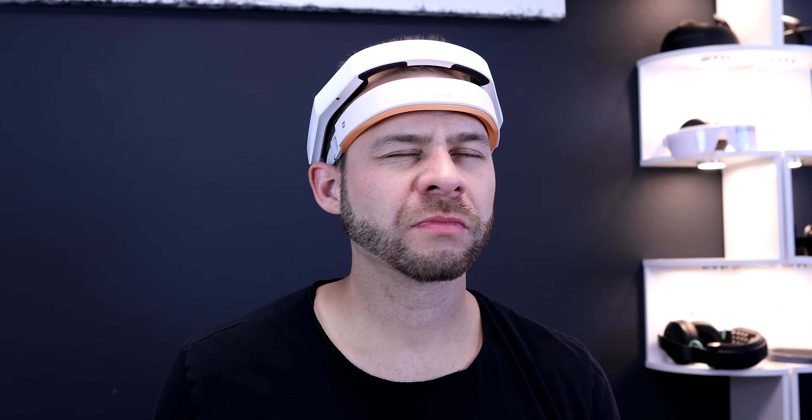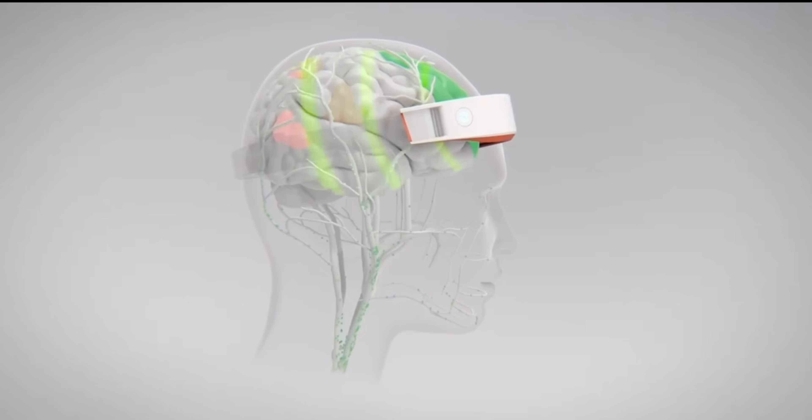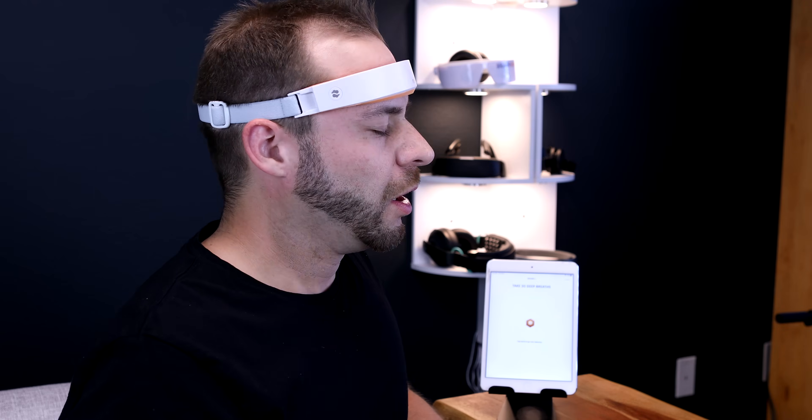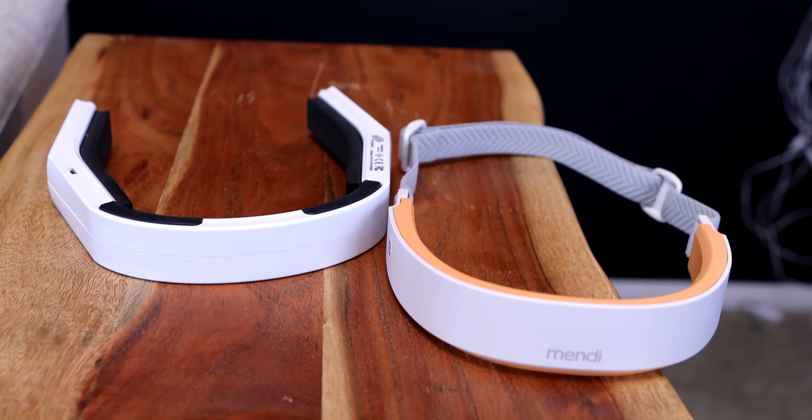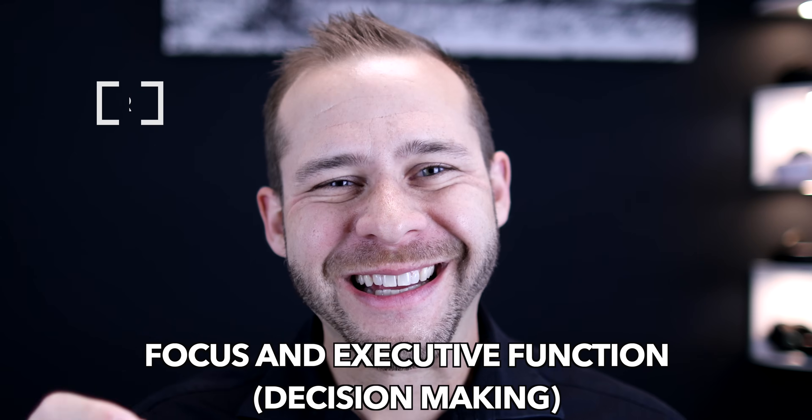This video has been a long time coming. I've spoken to experts, tested things out for myself, and built up a knowledge set that I'll share with you in this video. We'll take a look at technical specifications, address any safety concerns, test things out, and compare the Mendy to other devices in the market solely for your education in this rapidly evolving neurotech wearable field. Blood flow to the frontal lobe could be used to track a lot of different things, but Mendy is really zeroing in on focus and executive function control.